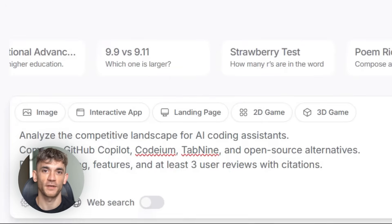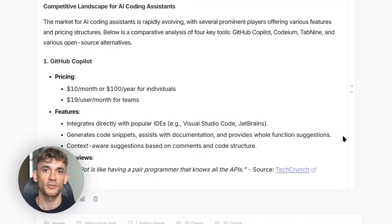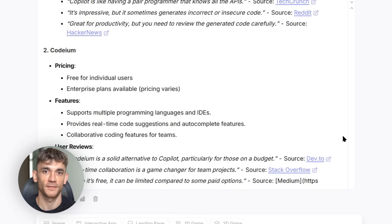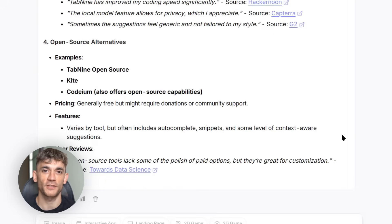Now let's be real — this isn't perfect. It makes mistakes, it can hallucinate, and it doesn't understand context like humans do. But as a tool to speed up research and handle routine information gathering, it's incredibly powerful. And since it's open source, the community can fix its problems. We're already seeing improvements and specialized versions.